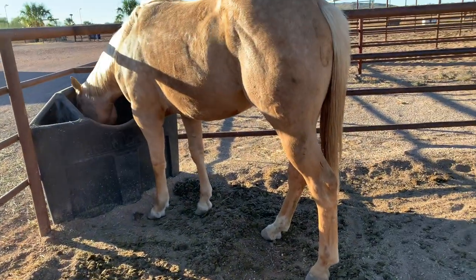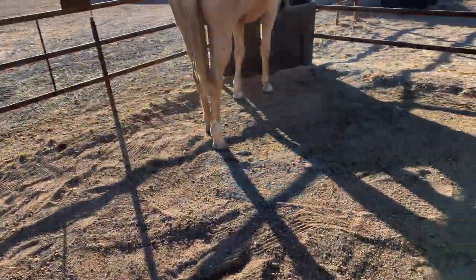Nellie, why did you poop where you eat and move all around in it? Let's get this cleaned up. Okay, that's better.